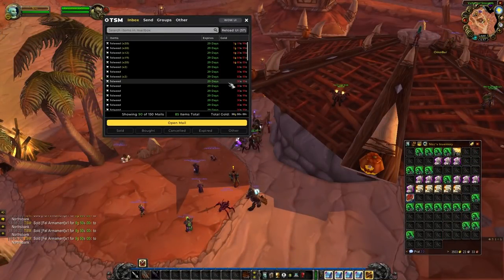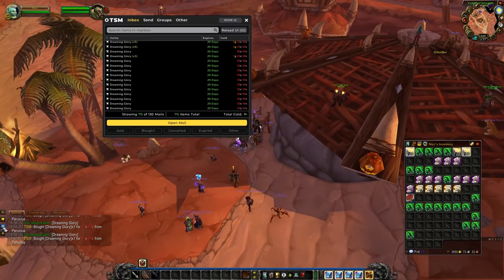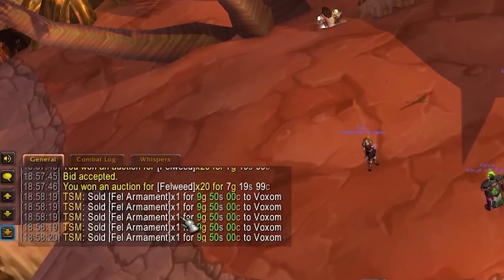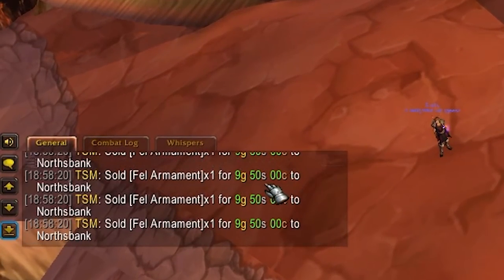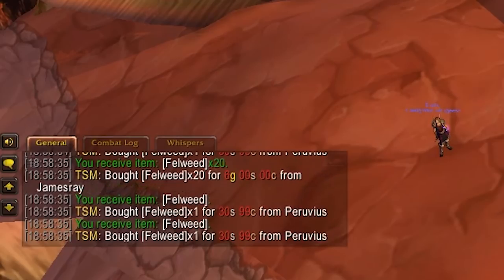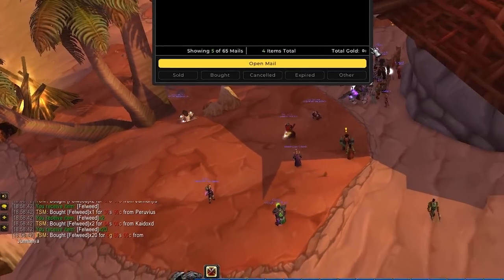It's a bit later in the afternoon and we actually bought some more Felweed and Dreaming Glories because I want to make a big batch of super mana pots this time around. I kind of messed up and didn't realize, but there were some items that sold in the mix when I opened all my auctions — about 140 gold of sold items, and it seems it was all from Fel Armaments.